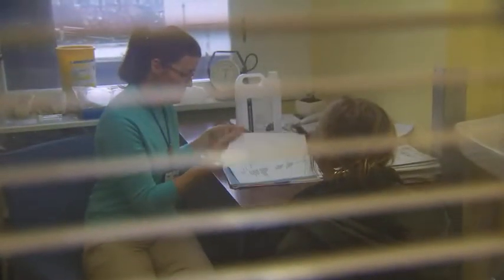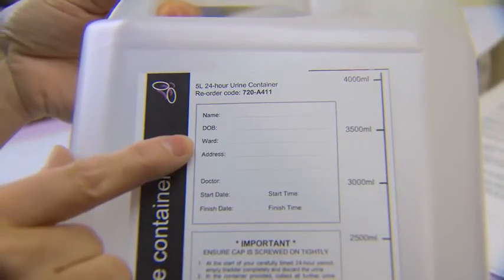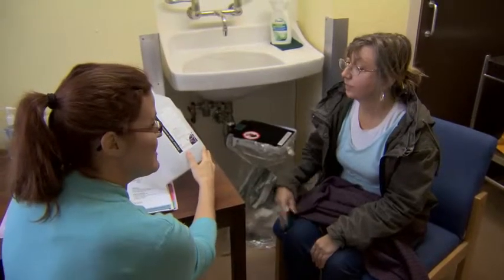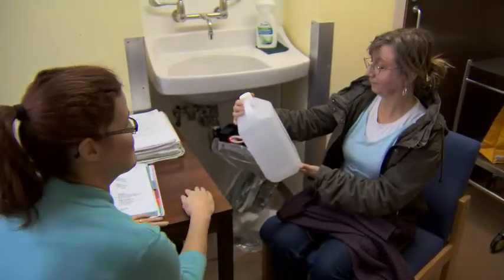Prior to visiting the Royal Free Hospital, we will have sent you a bottle to collect all of your urine over a 24-hour period. You will need to bring this with you when you come to the Lysosomal Storage Disorders Unit, so we can test it to measure your kidney function and the amount of protein in the urine.